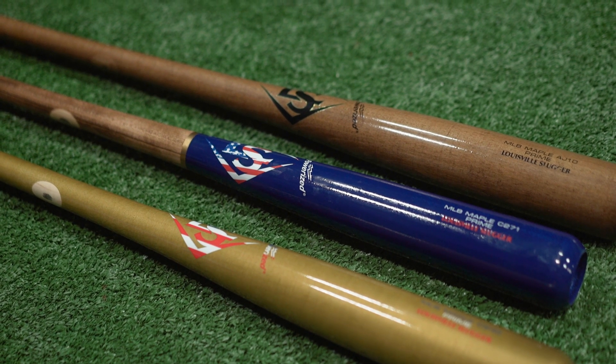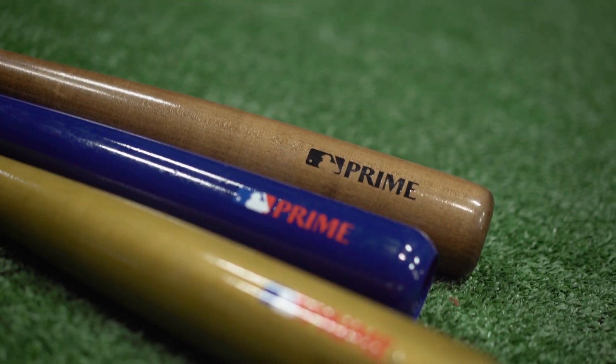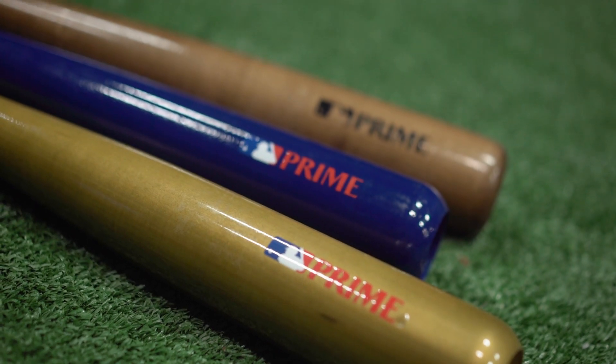You're getting the best of the best in terms of pro quality wood. What separates the prime line from other wood bats in the market is the ExoArmor finish. This revolutionary top coat increases the surface hardness of the wood and protects it, giving you the best sound and best feel on contact.